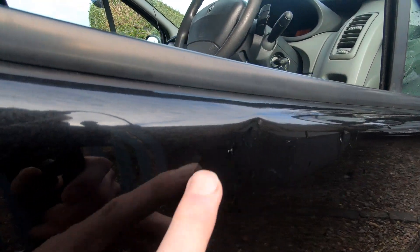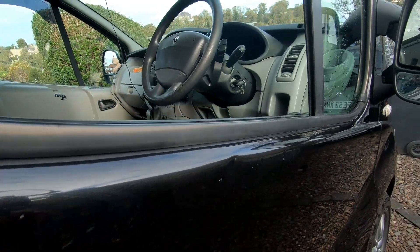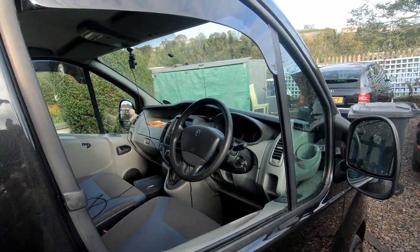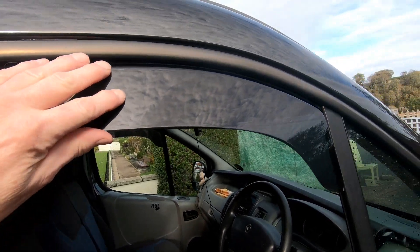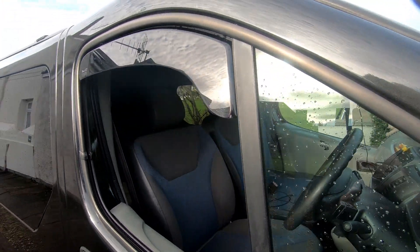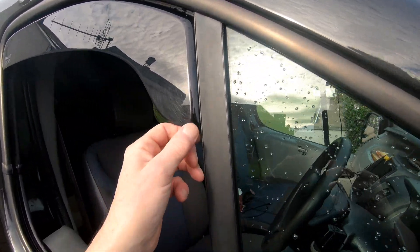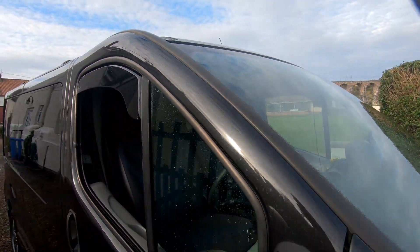I've got two nasty little kinks on the door here which I didn't do myself — I'll probably have to get a dent guy to take them out. I'm not normally a fan of window deflectors, but these ones are actually really good. Although the van's got air con, I quite like driving with the window down and with these on it really does quieten it down on the road.